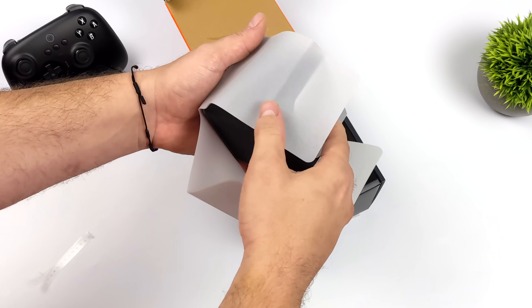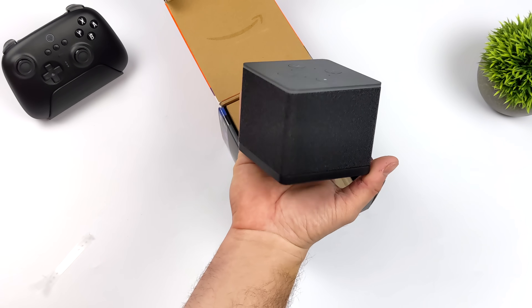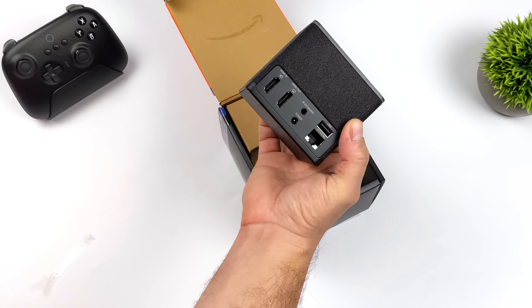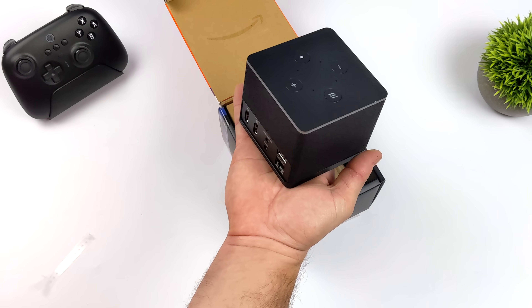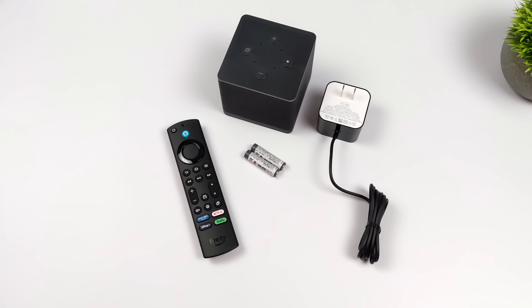I'm more worried about the Fire TV part of this — 4K video playback, gaming, and emulation. But just keep in mind, if you do use Echo devices for home automation and voice commands, this does have far field and near field voice support. Plus we've got that built-in speaker just like an Echo, and the speaker on this thing actually sounds pretty decent.